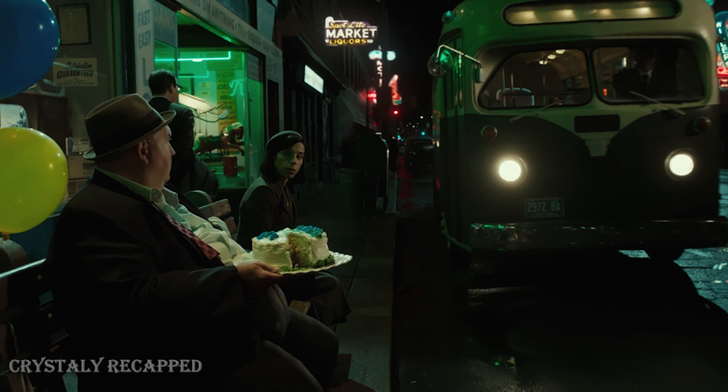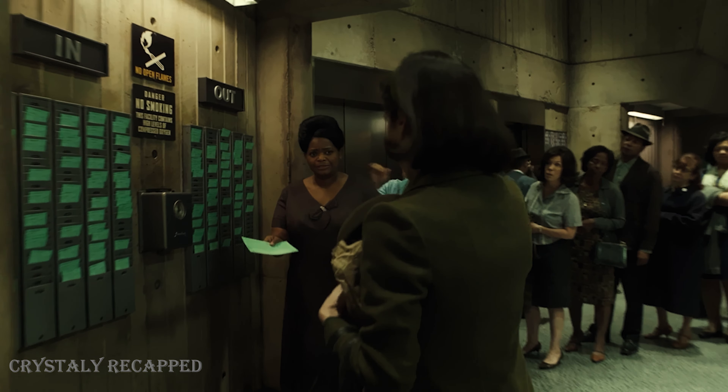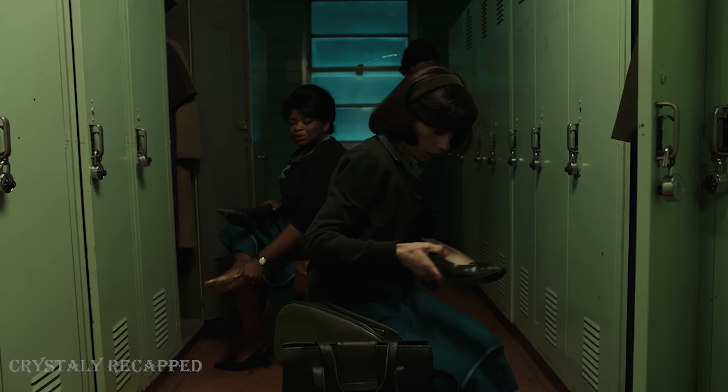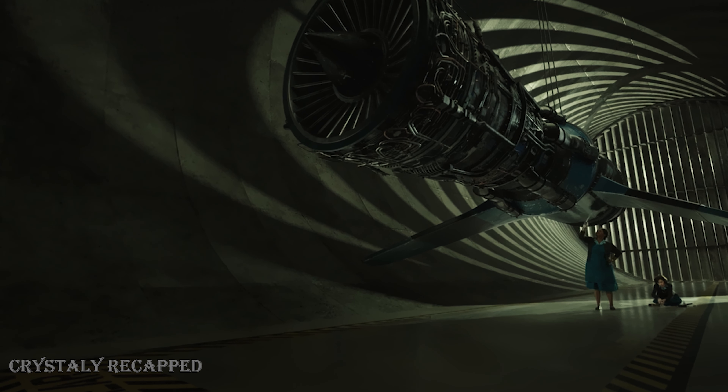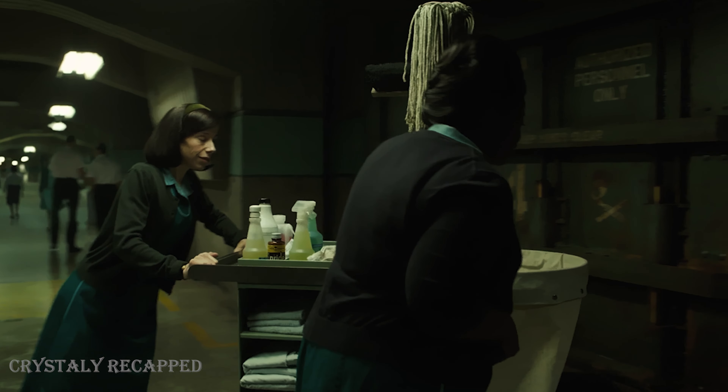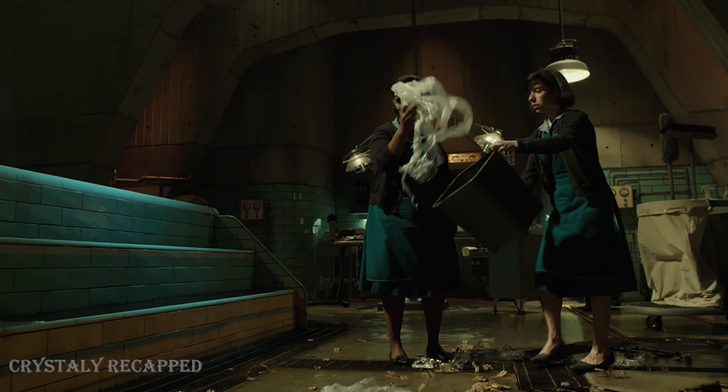Elisa takes the bus to work and when she arrives, her favorite colleague Zelda meets her. Zelda always stands up for her friend when other colleagues try to insult or intimidate Elisa. They are both responsible for keeping the office and other areas clean, going around the rooms used by senior managers.